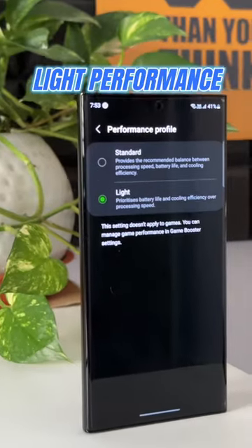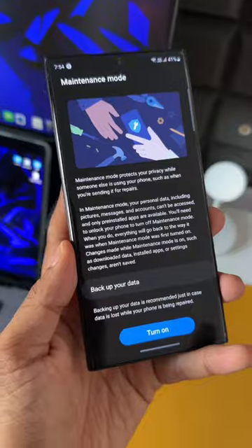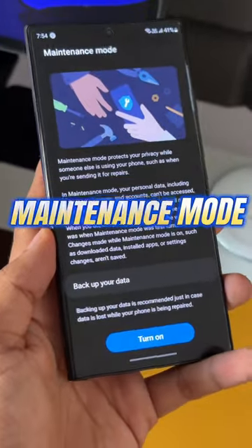Use light performance mode to get balanced performance and one and a half days of battery life without compromising on the screen refresh rate. You also have maintenance mode to protect your privacy if someone else is using your phone.